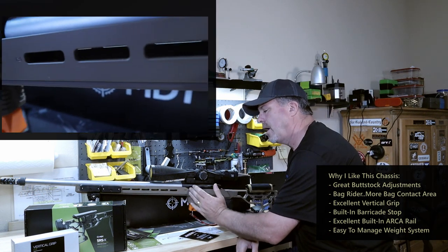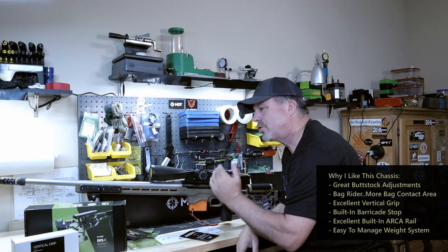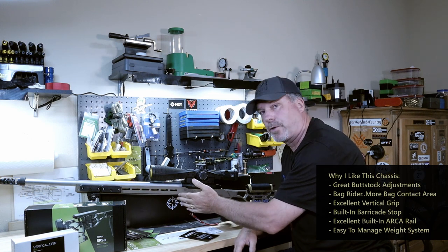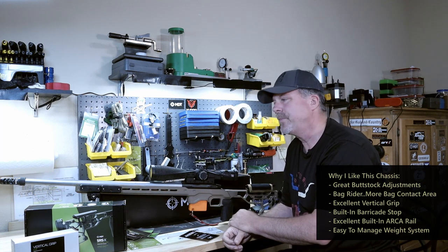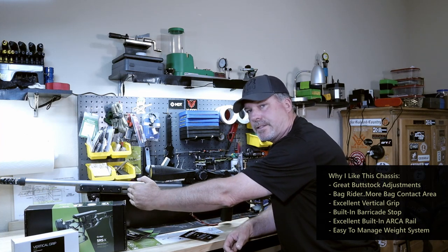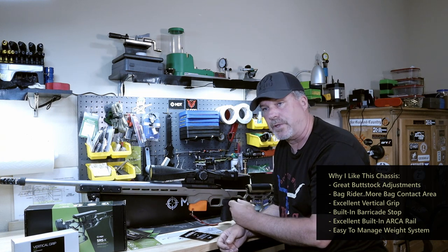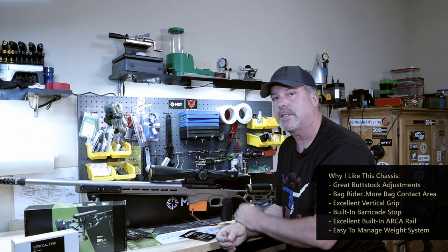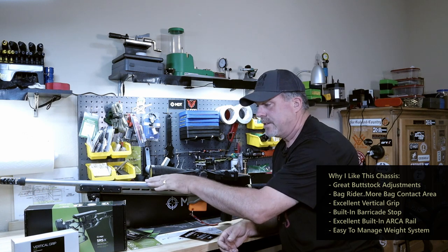I love this forend. It's super long, and because it's super long, it's got a long ARCA rail that goes the entire length of it. Some other stocks and chassis have shorter forends, and if you want to extend out, you're going to have to buy an accessory — you see a lot of that out there when you look at guys running these stocks. I just love that about this.